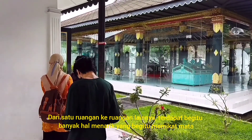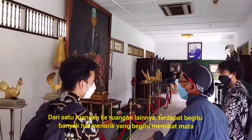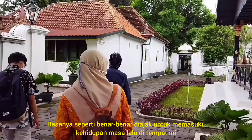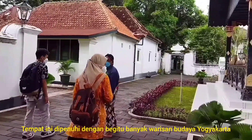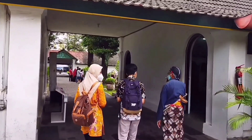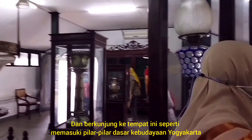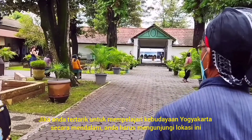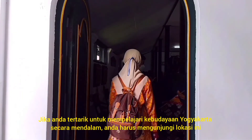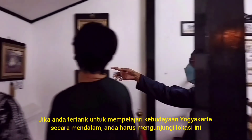From one room to another, there are always interesting things to see. It's almost like we really travel back to the time when the history is happening. This place contains a lot of Yogyakarta cultural heritage, and visiting it is almost like a deep dive to the bottom of the cultural pedestal. If you would like to learn more about the culture of Yogyakarta, you should definitely 100% visit this place in the future.